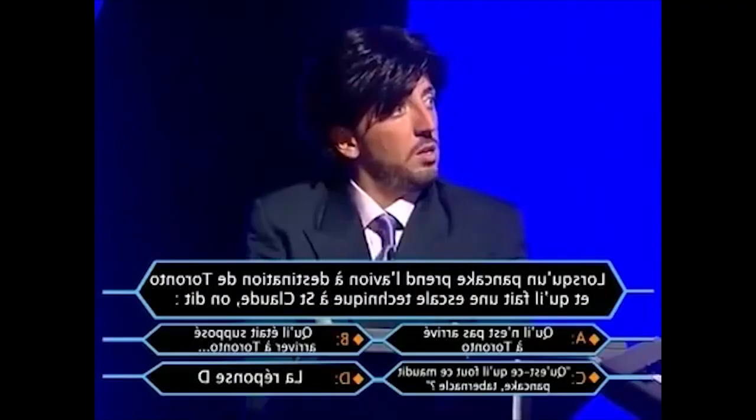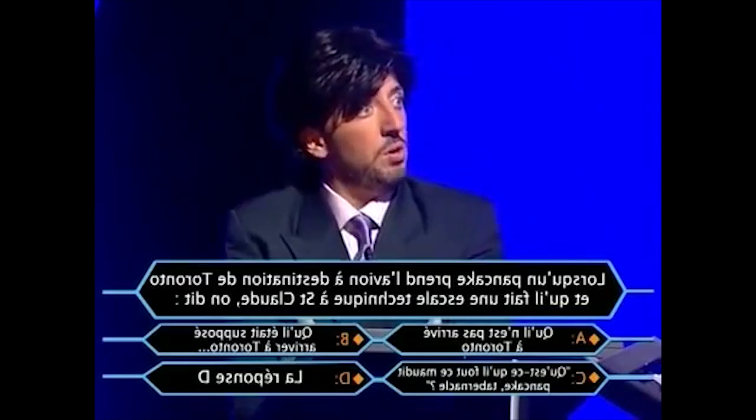Bonjour à tous et bienvenue dans cette ultime Reverse the Verse de 2018. Aujourd'hui, nous allons faire un tour de tous les vaisseaux en cours de développement et ceux qui sont prévus pour la suite. Il y aura de bonnes et de mauvaises nouvelles. Commençons tout de suite avec les vaisseaux en refonte ou en revisite.